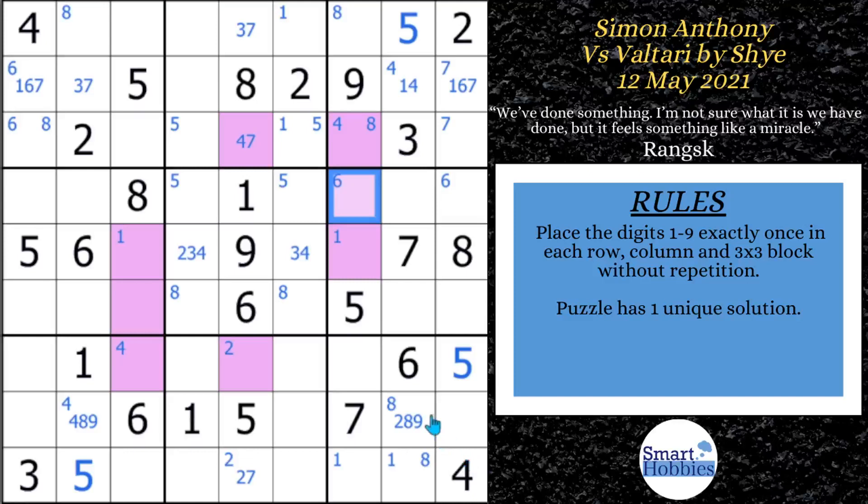He ends up removing the colors and finds another bi-value cell: 2 and 3. He says something really cool — that's a classic Goodlift square, referring to Mark Goodlift. If he bifurcated this, he could do real damage whether he's using a 2 or 3. But Simon says he's not going to do that — he's going to solve it logically. This brings us to our first what-if moment: what if Simon did bifurcate and decide to put a value in here to see if he could solve the rest of the puzzle?